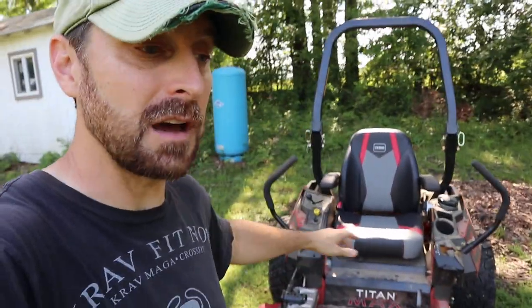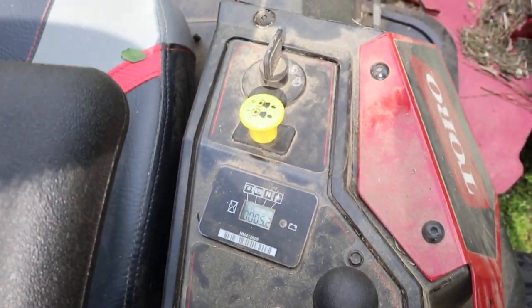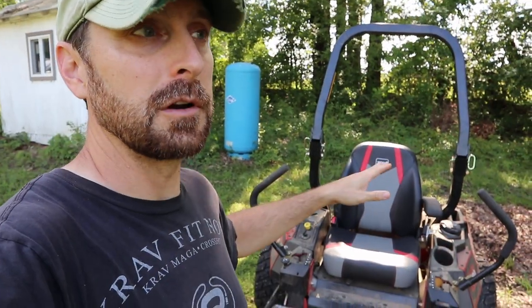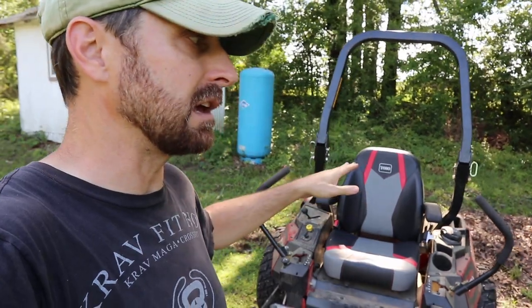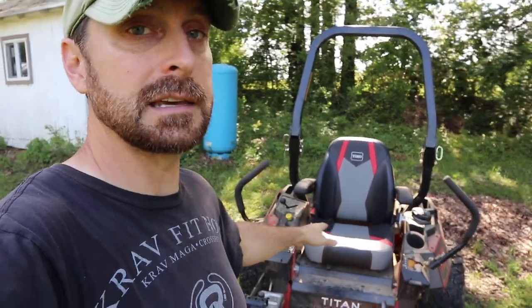The controls on the Titan Max are a step above. They have this really nice panel that gives you a lot of different readouts — battery voltage, hours, and a couple of other things on startup. It's really a nice thing to have.